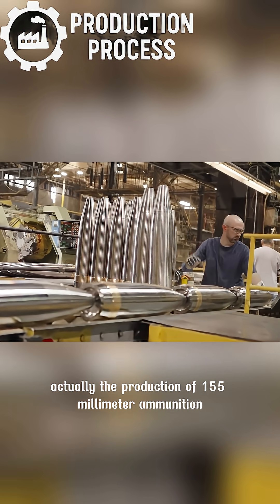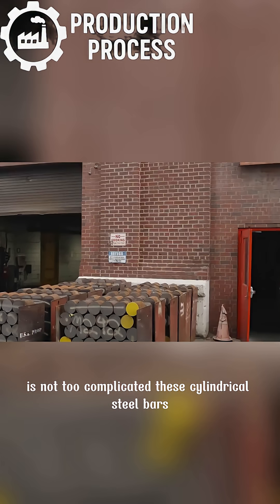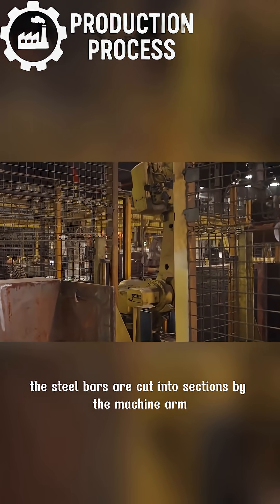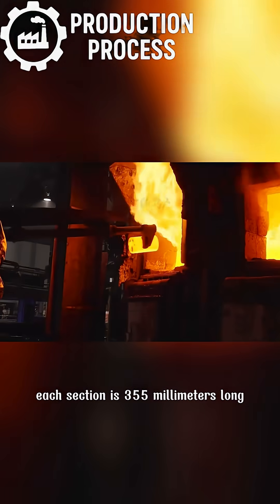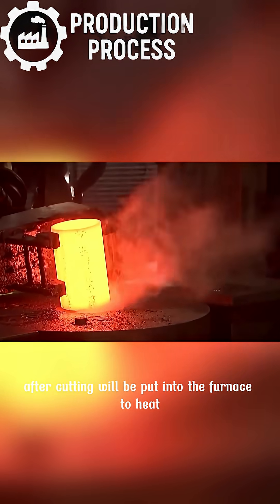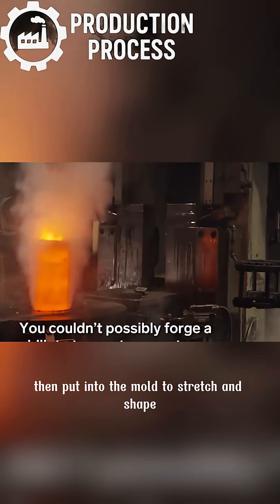The production of 155-millimeter ammunition is not too complicated. These cylindrical steel bars are the main raw material for making ammunition. The steel bars are cut into sections by the machine arm — each section is 355 millimeters long. The raw material after cutting is put into the furnace to heat, and the process waits until the material is red-hot, then it is put into the mold to stretch and shape.